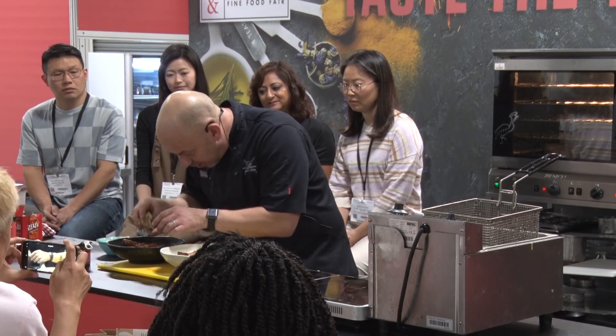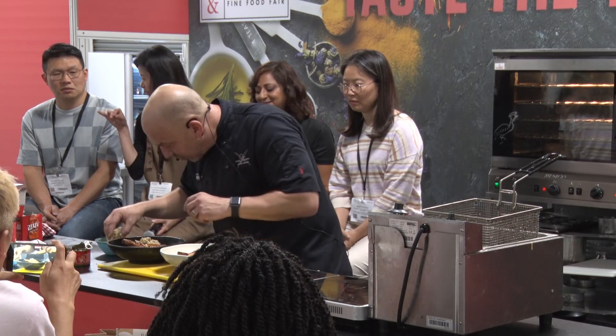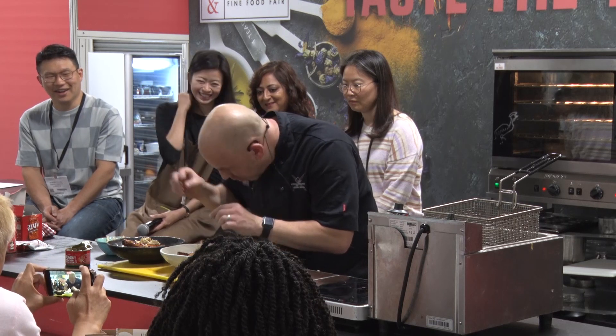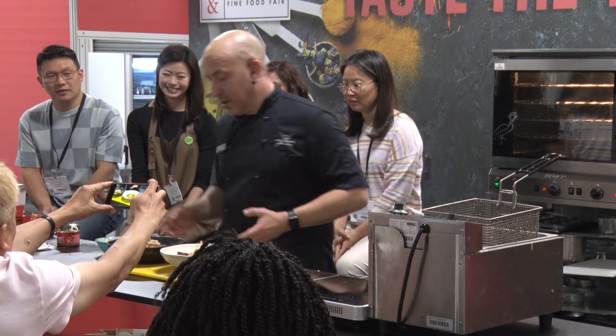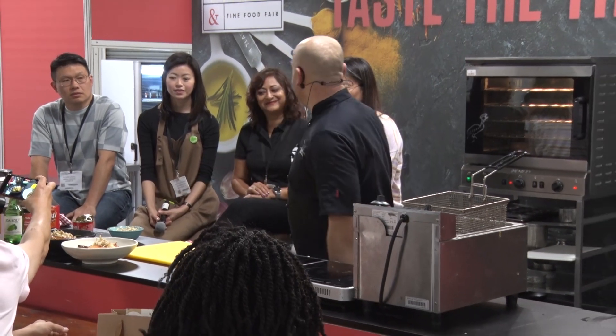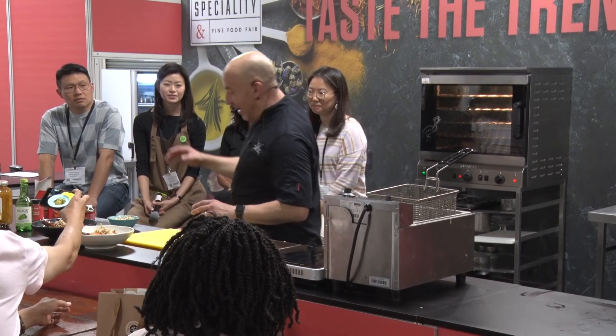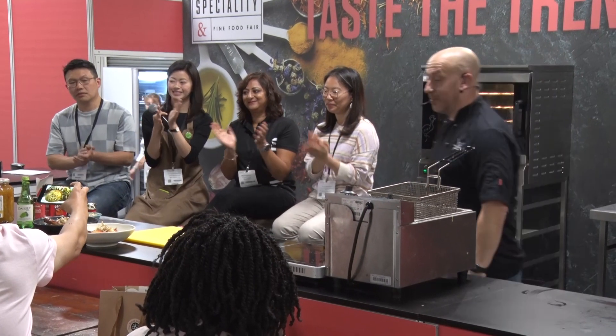And then you just garnish with a little bit on the top. So, ladies and gentlemen, you've got Korean bulgogi chicken with kimchi rice, grated kimchi, and the tofu sticks. Thank you very much. Thank you to you guys. You've got any questions, please come and see them.